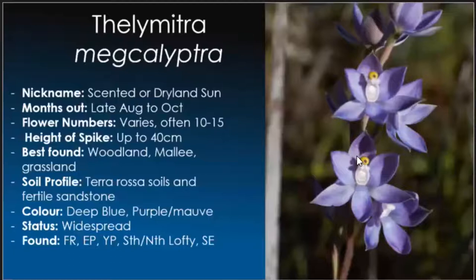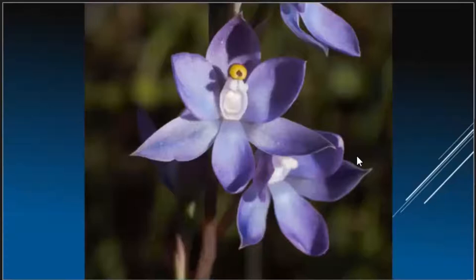A new one for us: Thelymitra megacalyptra — we'll call it the scented or dryland sun orchid, because it grows in very dry conditions. More likely to find it in the Murraylands. If you see this one, definitely get your nose in — a very nice sweet fragrance. These can be found as far north as Leigh Creek, believe it or not — a place that gets barely any rain and is very arid — and they'll be quite happy. They like terra rossa soils and preferably fertile sandstone. Colours range from deep blues through to purple mauves, with some very nice blushing and rich blue moving within the purple.